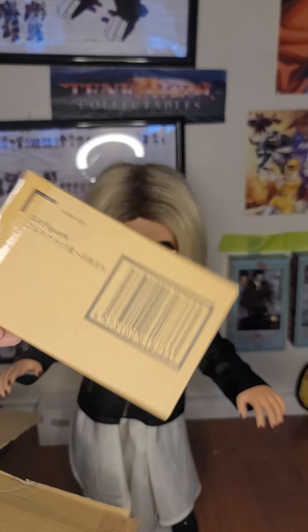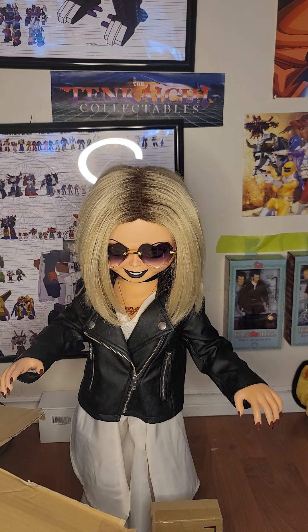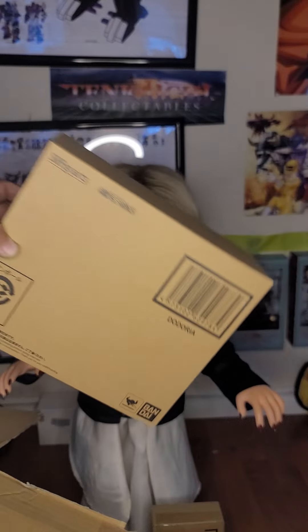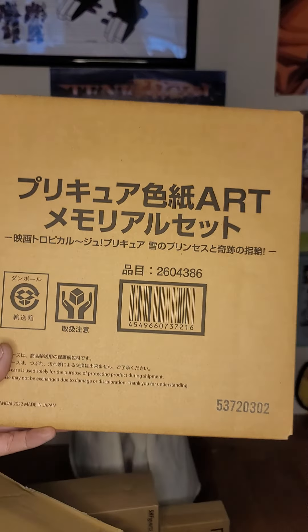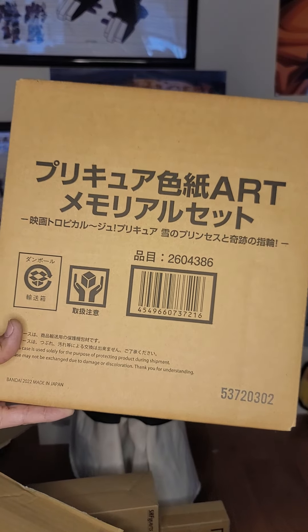The second figure in the box is Dodoria from Dragon Ball, also an SH Figuarts figure. The third thing in the box is a Pretty Cure SH Arts memorial movie set.